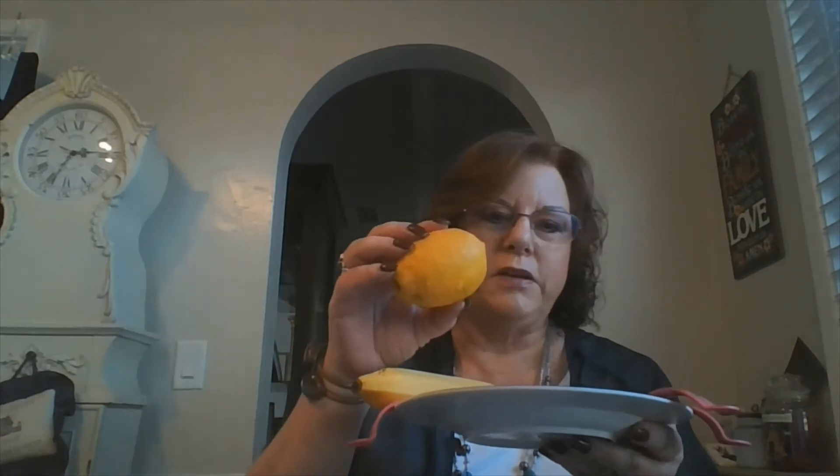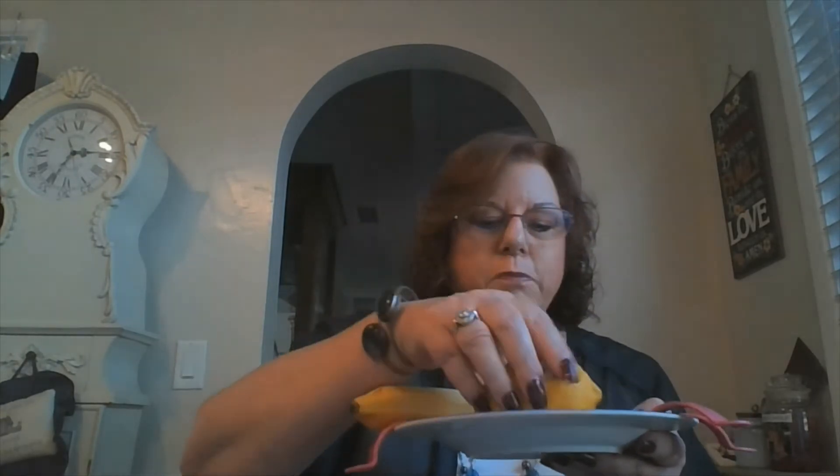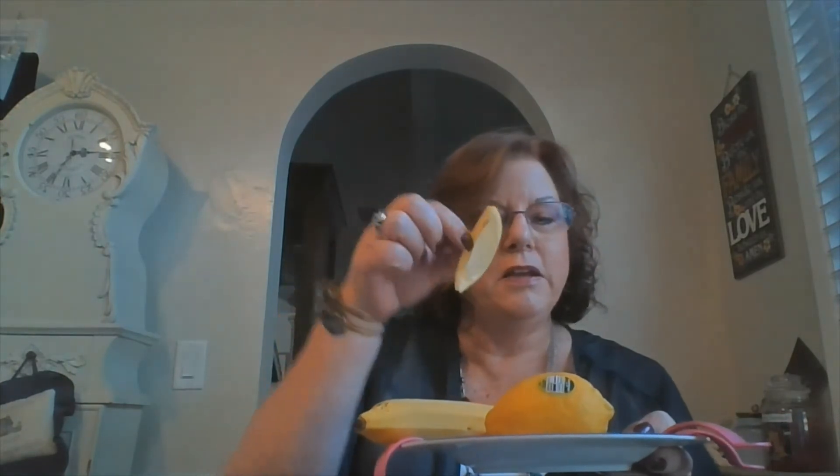One item I picked out was a lemon. You can have your child touch the lemon, smell the lemon. You might even want to take a slice of lemon and have your child taste it. You might want to prepare them that it is a little sour.